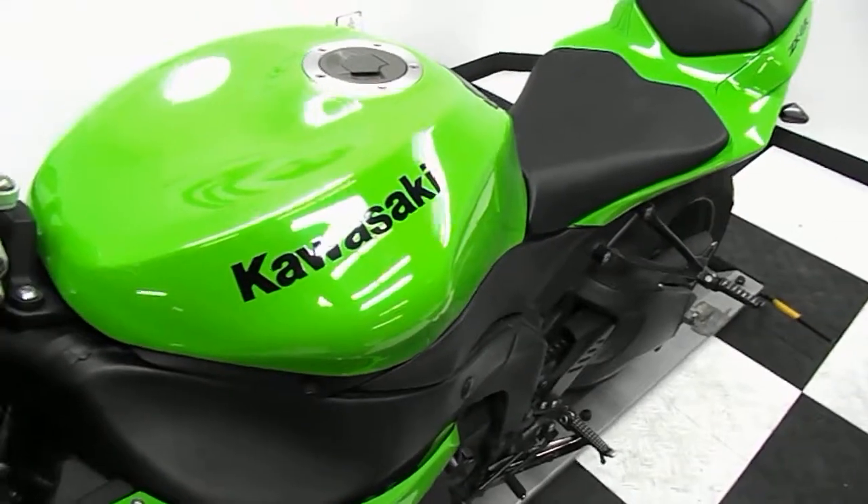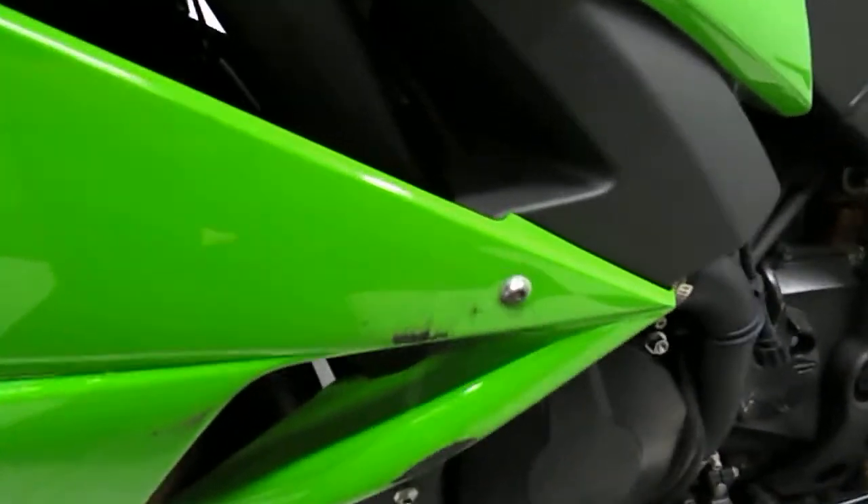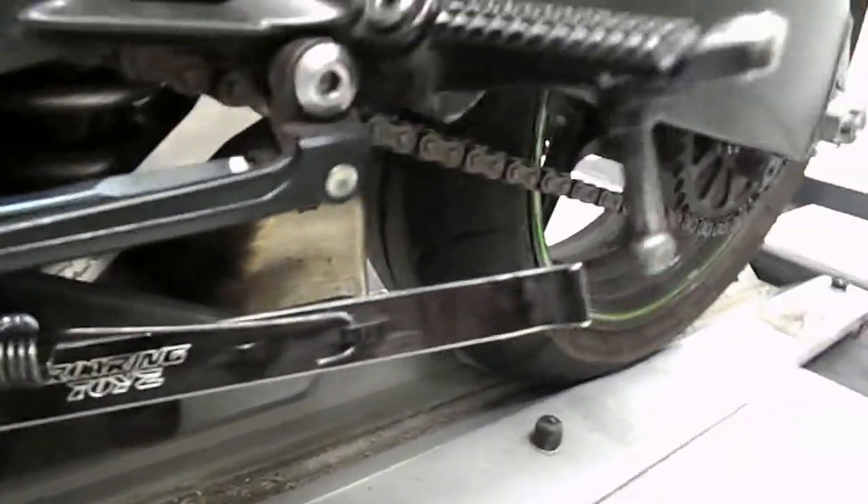Green in color. The bike's in pretty good condition. It does have some tip-over damage here on the right-hand fairing I'm pointing out. It does come with this neat aftermarket kickstand — I thought it was kind of cool.